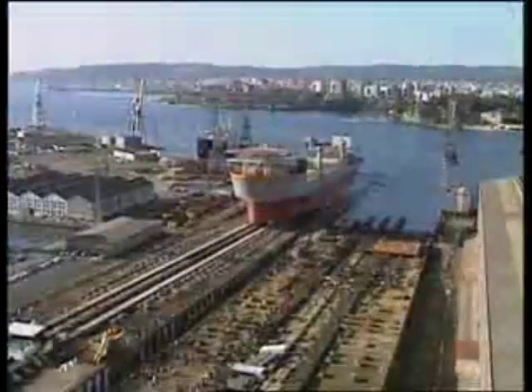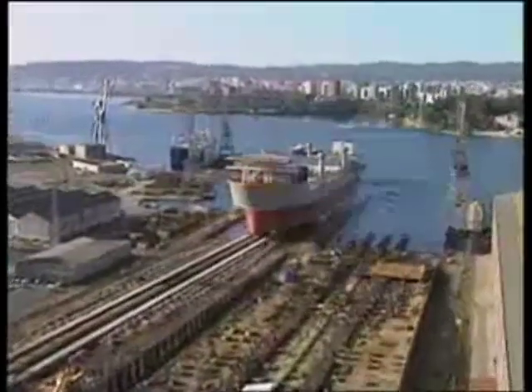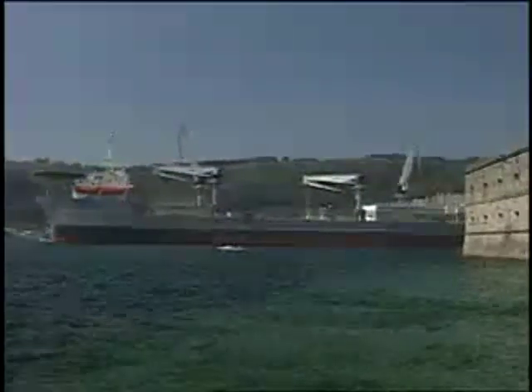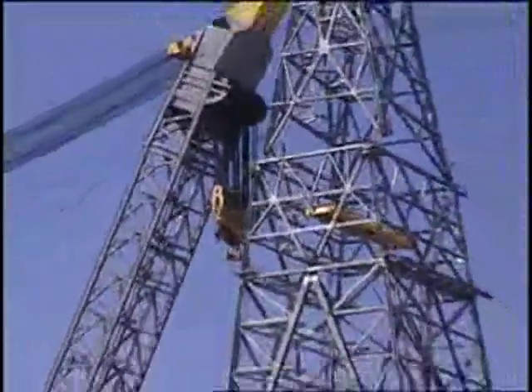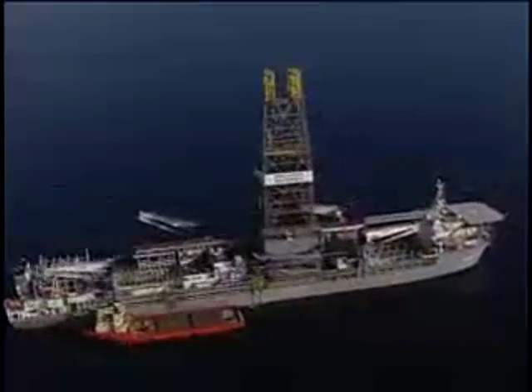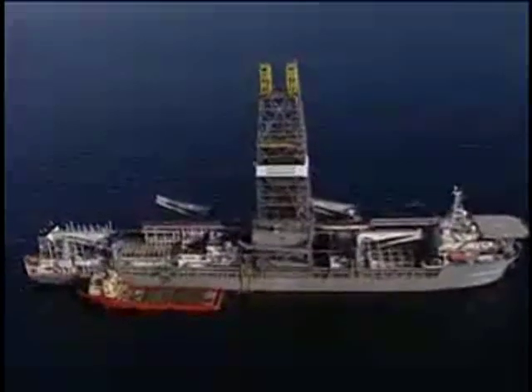As with any major new industry event, the launch of the rig attracted global attention, and it's easy to see why. Approximately three international soccer fields long and capable of drilling in water depths approaching two miles, the rig completed its first job — the plug and abandonment of a well — in just eight days, or 35 percent faster than a conventional rig.